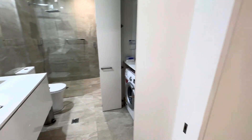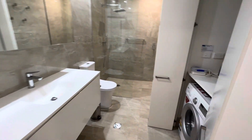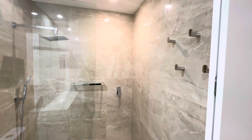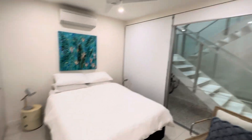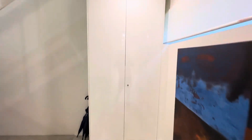This is the downstairs bathroom that's been fully renovated, tiled all the way to the ceiling. Laundry there, and this is the second bedroom downstairs as well. Again, light windows all the way down the side, and you've got an owners cupboard, a big cupboard there.